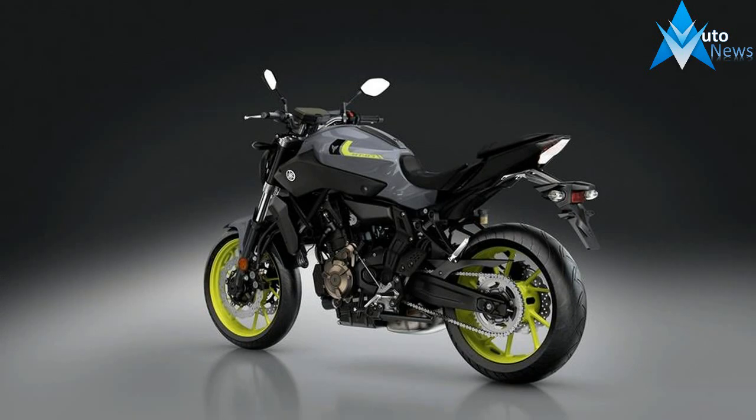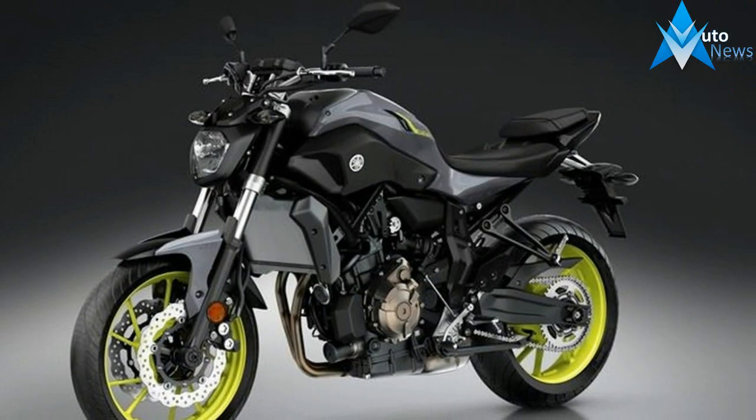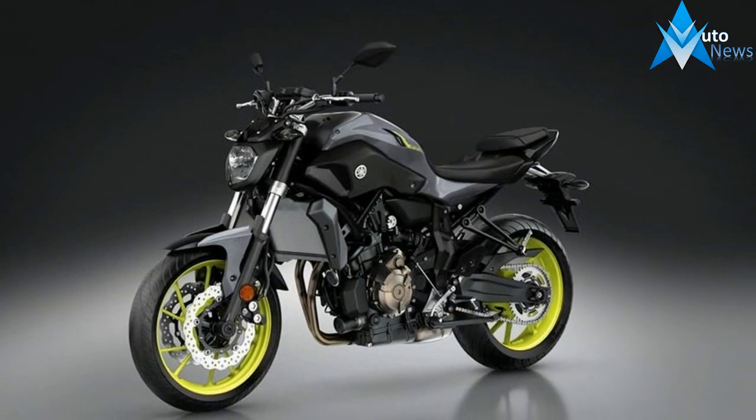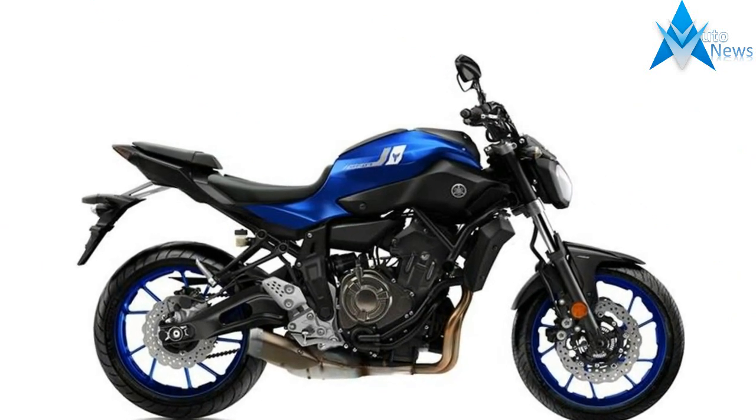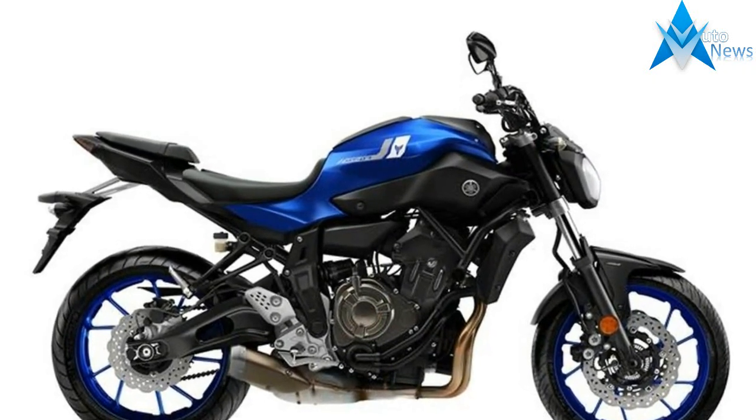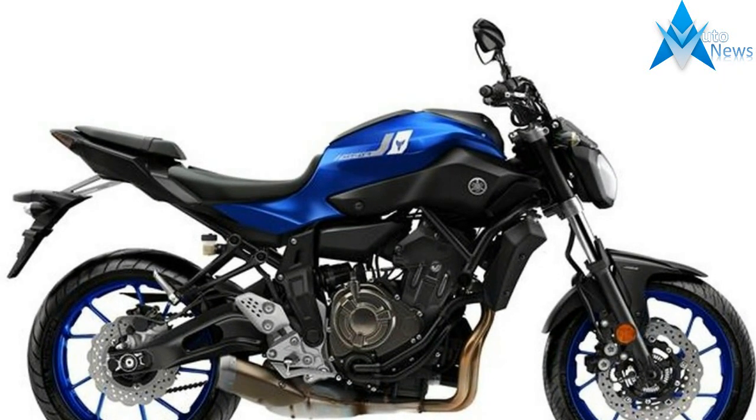As with the FJ09, which was introduced shortly after the FZ09 and perfectly mixed the sportier bike's performance bits with those aimed at long-range comfort, the FJ07 is based off of the FZ07, but updated for enhanced versatility.